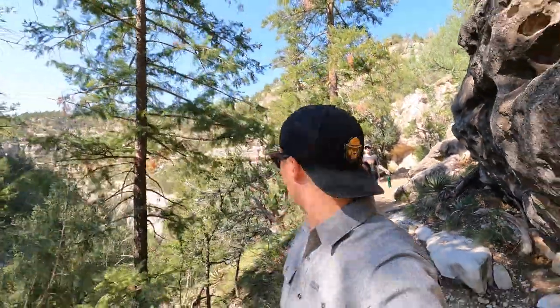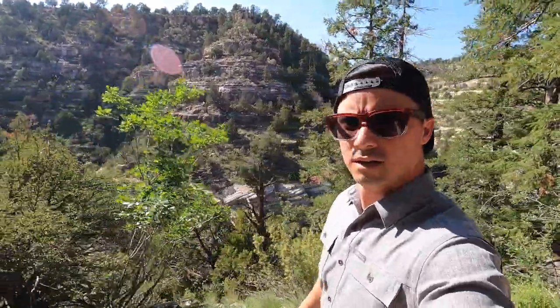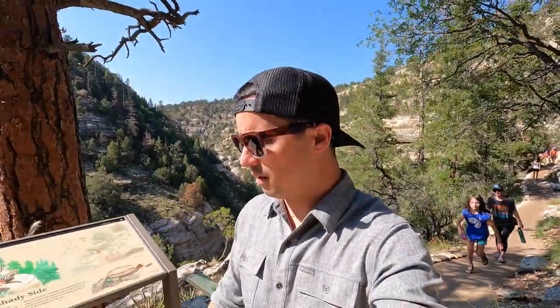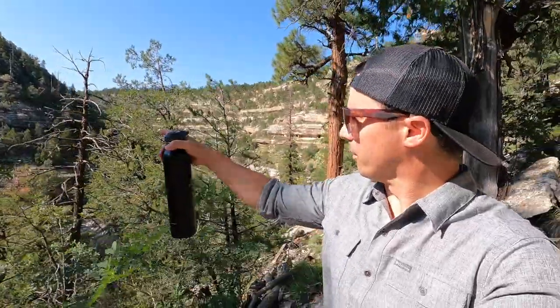This section is easy, right here on the canyon wall. Got these views — it's really pretty. Very peaceful. Very nice. Ponderosa pine. I bet there are some ruins over there. Oh yeah, I see some over there as well.